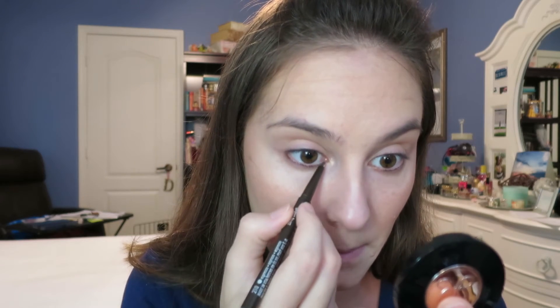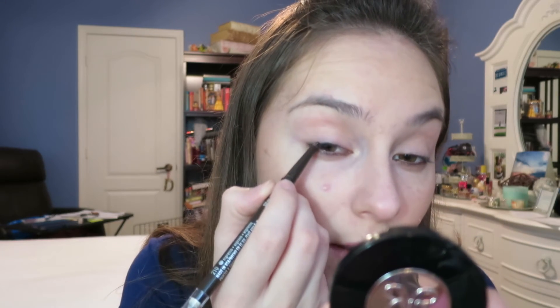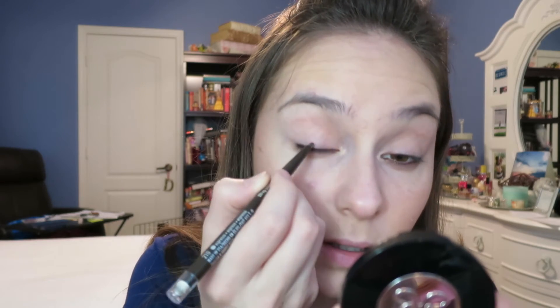My all-time eyeliner, forever and ever for all my years in high school, was the CoverGirl Perfect Point Plus in the shade Espresso. I had my everyday look and then I had my special occasion look. For my everyday look, I would take the liner and just line underneath here, kind of where the lash line is, and bring it into my tear duct. Later in high school I would start doing a little bit on the top — very slight — right at the edge so it barely looked like anything.